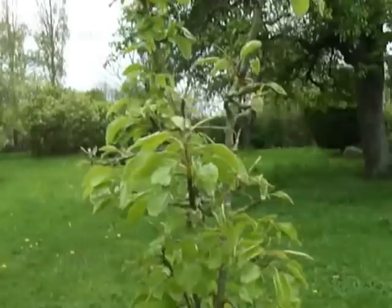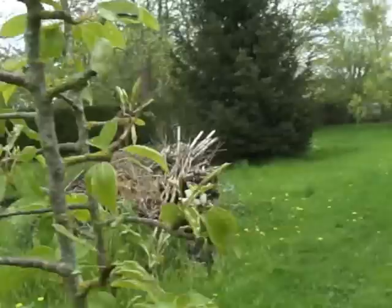This is a big pear tree. And here's our new pear tree — this is a Converse pear we planted two years ago.